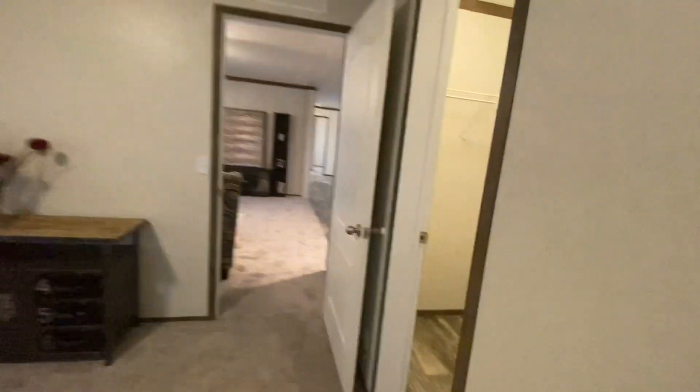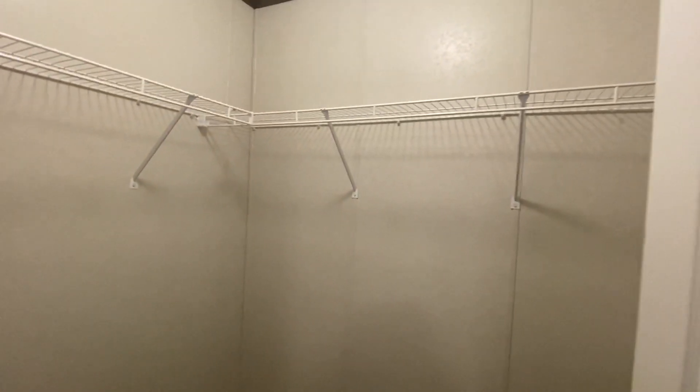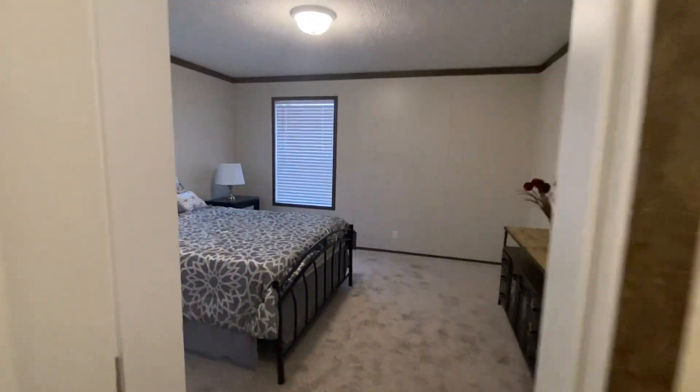Let's head over here and look at that. This here is the walk-in closet, which is awesome. It is nice and roomy — you can really fit in here.